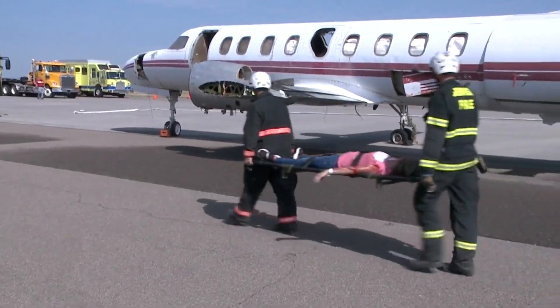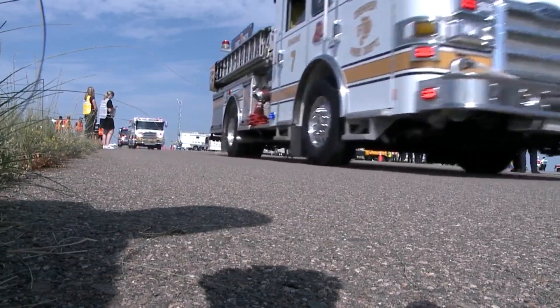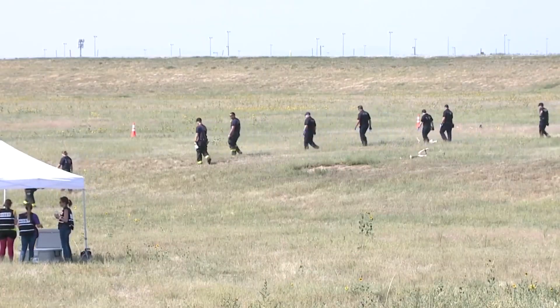This training, called Part 139, is required by the FAA to make sure DIA is ready to respond in an emergency. We'll be evaluated in everything we do, from the beginning of the exercise, the potential crash, to family reunification, and even media. We'll be evaluated in every single aspect.